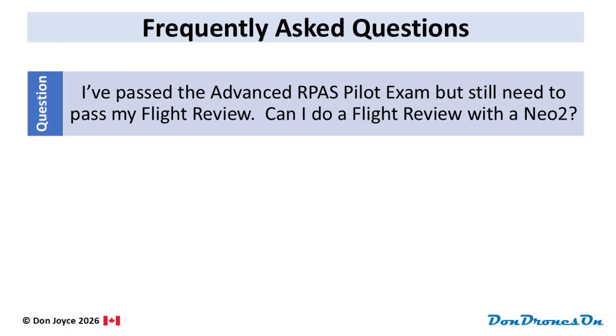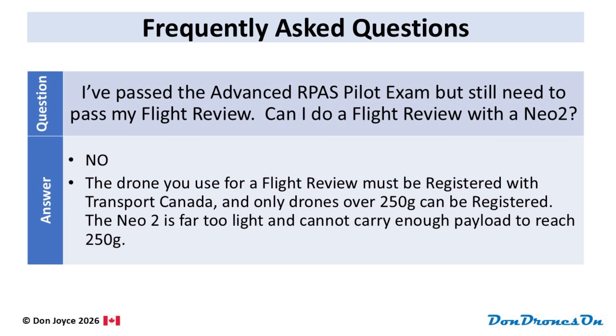I'm using my NEO 2 to practice flying drones before I buy a larger one. Can I use my NEO 2 to take my flight review for my advanced pilot certification? No. The drone you fly at a flight review must be registered, and you cannot register a drone as small as a DJI NEO 2.